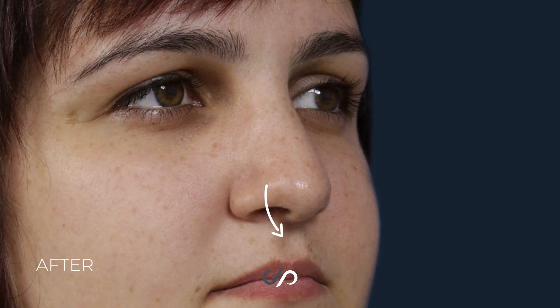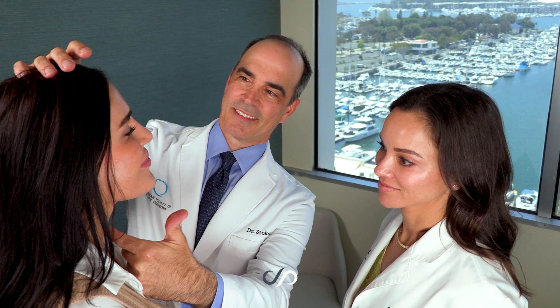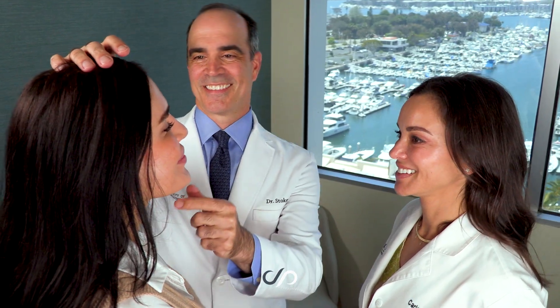And don't forget the airway surgery. Frequently we will open up those airways, especially if the patient has a deviated septum, and sometimes improved breathing can be even more pleasing to the patient than a great looking nose.